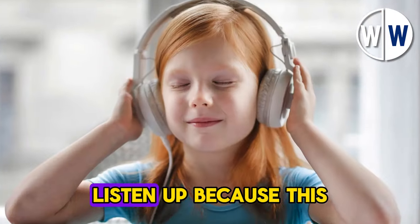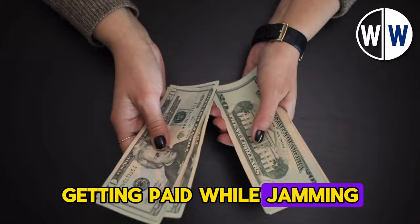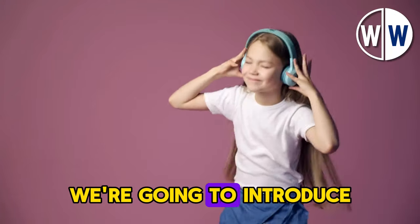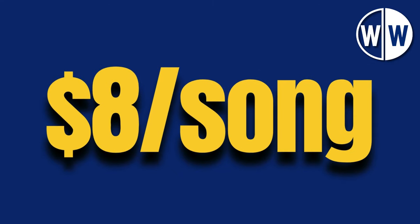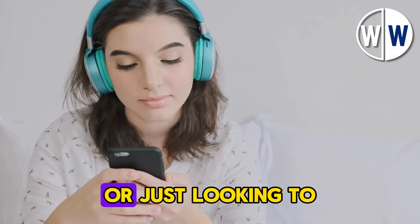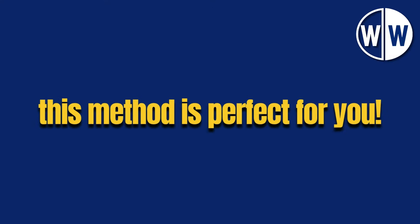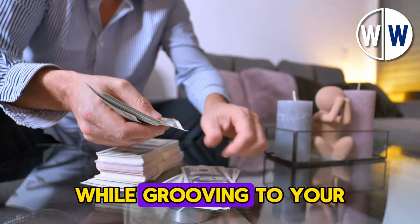Hey, music lovers. Listen up because this is something you'll want to hear. Imagine getting paid while jamming out to your favorite tunes. In this video, we're going to introduce you to an awesome opportunity where you can earn $8 for every song you listen to. It's like turning your music playlist into a money-making jukebox. Whether you're someone who lives for melodies or just looking to add some extra cash to your pocket, this method is perfect for you. Stick around as we show you how you can make money while grooving to your favorite beats.